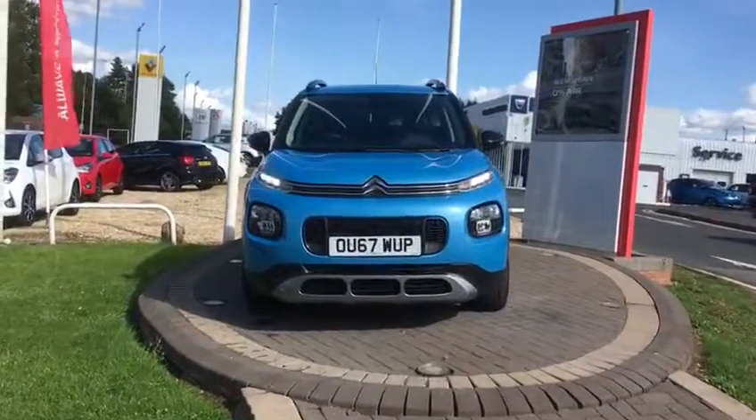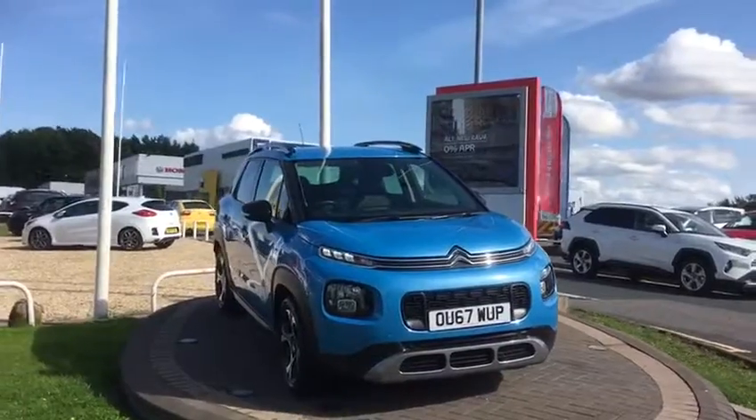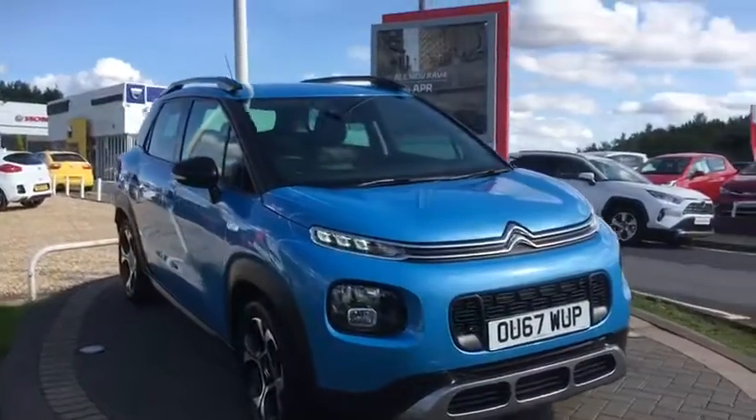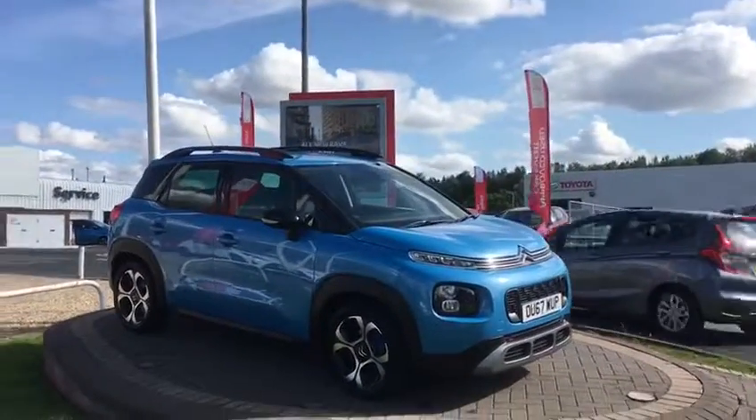Hi, welcome to WR Davies Premium. Today's video walk-round is of a 2017 67-plate Citroen C3 Aircross diesel manual.